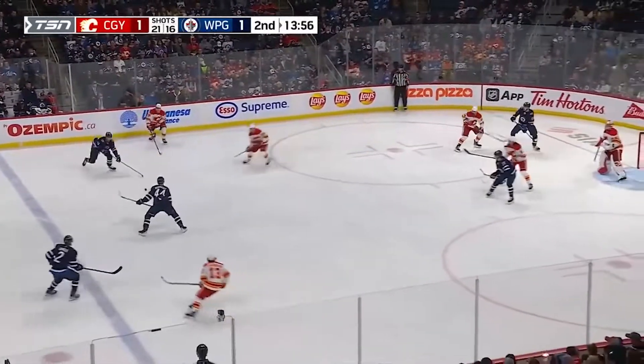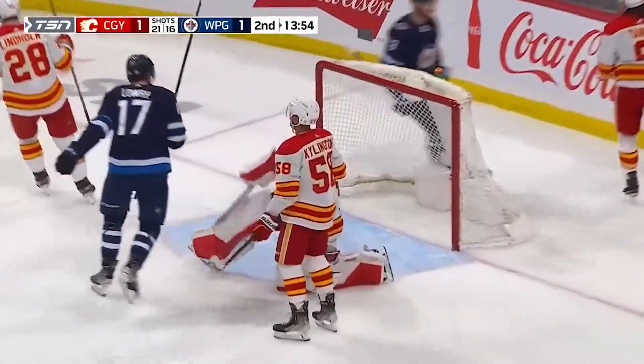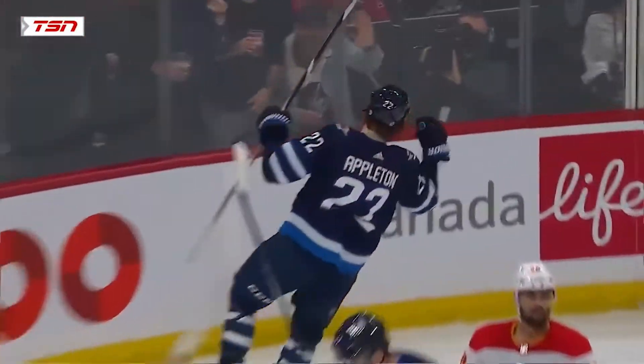Lowry in on the forecheck, kept it at the line. Morrissey with the block, rebound — score! Mason Appleton. Alconor at the end of his shift just jumped the puck where they can get it back. Four-check heavy from Lowry, and then there's Josh — opens up for the one-timer, he just gets it to the net quickly. That thing's bouncing and bobbing. Kachuk.